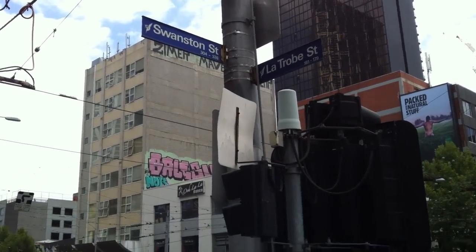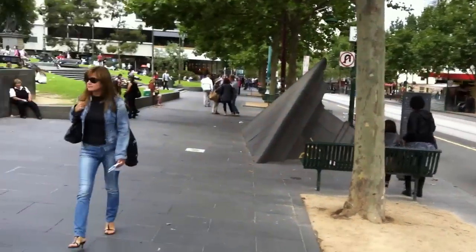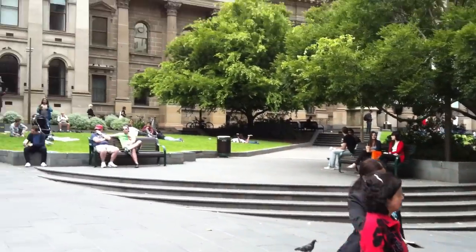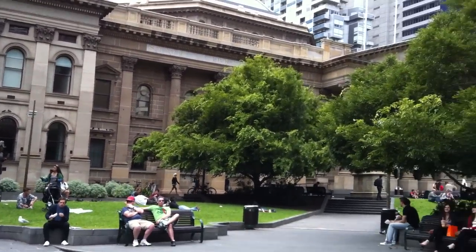Next on Melbourne's amazing walks is Swanston Street. This is up the university section of Melbourne. There's lots of universities and stuff up here, starting off at the State Library.